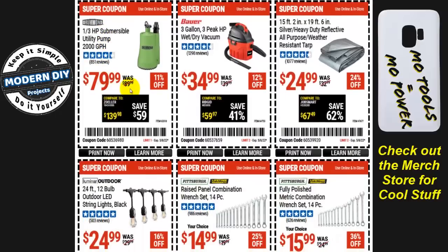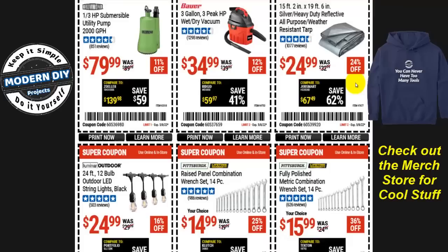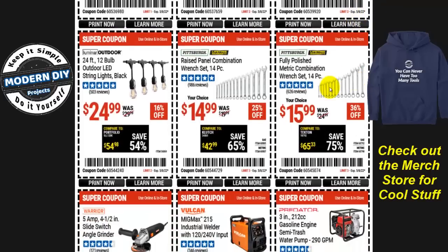The one-third horsepower submersible utility pump at 2,000 GPH is $80, 11% off. The Bauer three-gallon, three-horsepower wet/dry shop vac is $35, 12% off. And the 15 by 19 foot silver heavy-duty tarp is $25, 24% off.